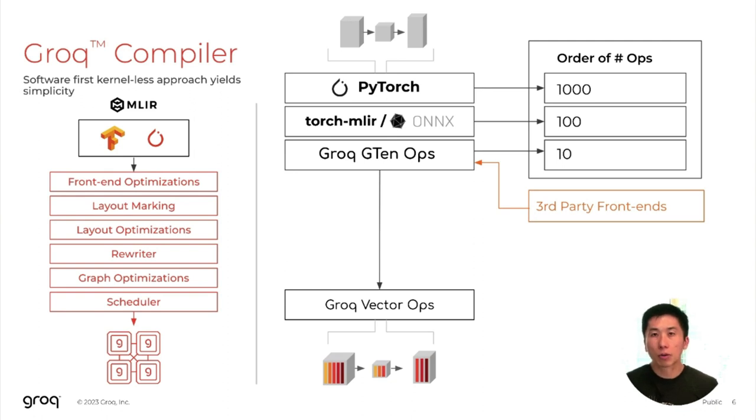Additionally, at Grok, we've enabled an extremely effective way to simplify the front-end of our flow by decomposing the thousands of different PyTorch operators that exist out there into a small subset of canonical operators for full functionality. By taking this approach, we've effectively simplified the problem and reduced the solution space to a much more tractable set. This tractable set is called Grok's G10 op library, and by only needing to support tens of operators versus thousands, we have a much simpler development flow within our compiler and a much quicker way to enable new models.